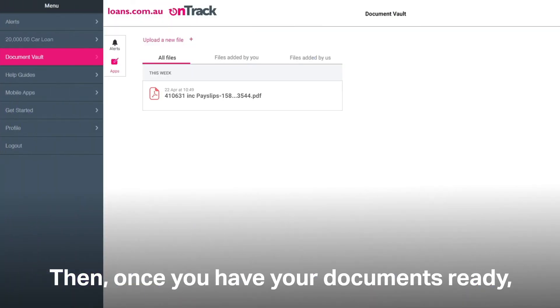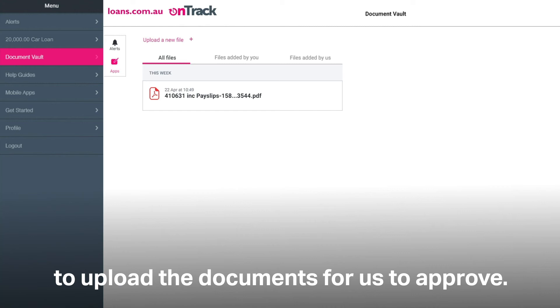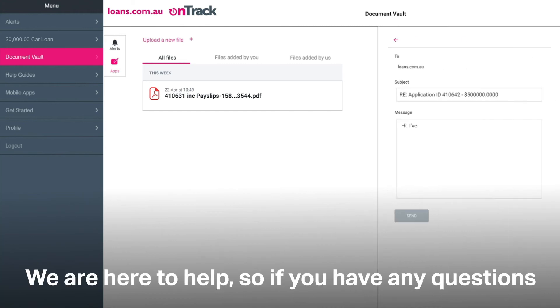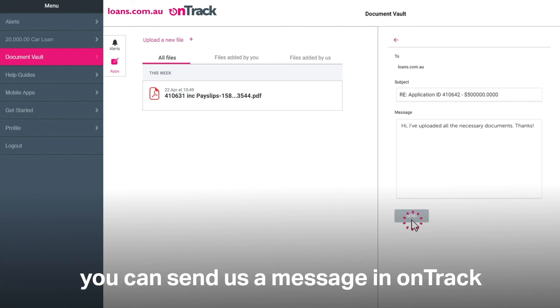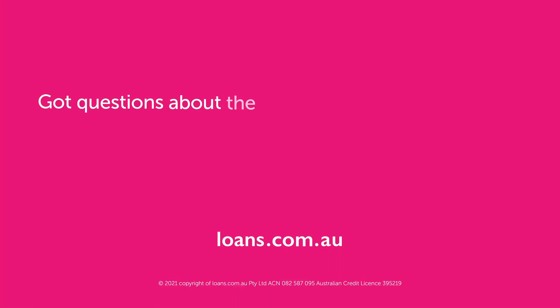Then, once you have your documents ready, you'll work through the stages of our OnTrack app to upload documents for us to approve. We are here to help, so if you have any questions about how to upload these documents, you can send us a message in OnTrack and we'll respond right away.